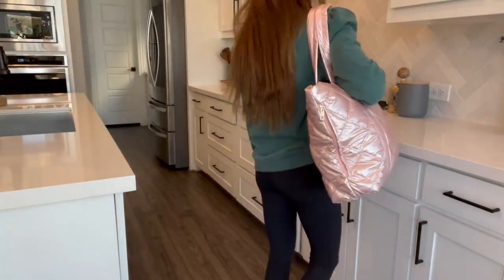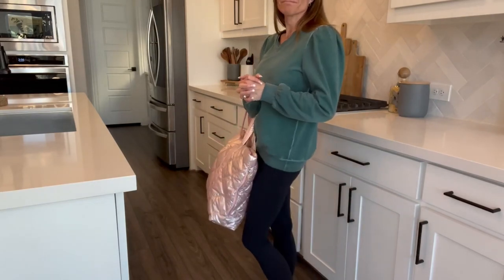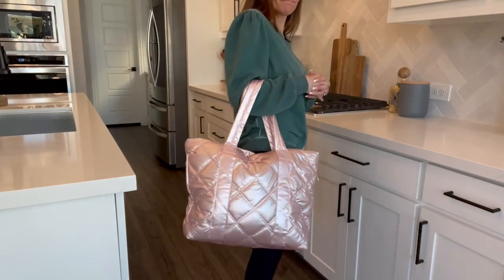This bag is comfortable to carry. It fits nicely over my shoulder or I can carry it on my elbow — both are very comfortable.